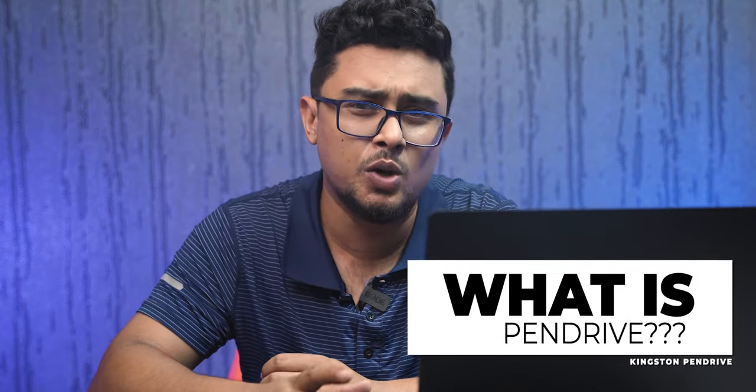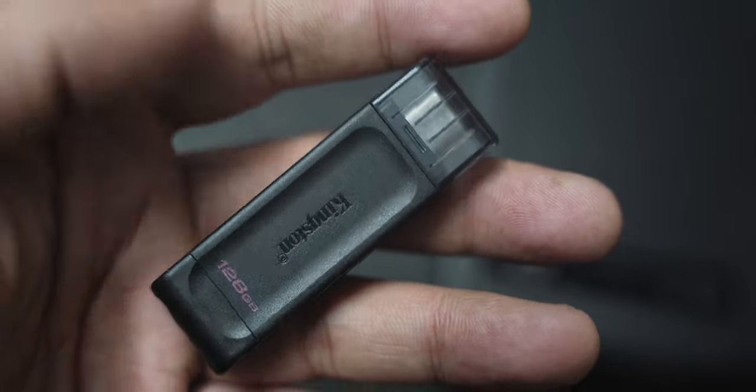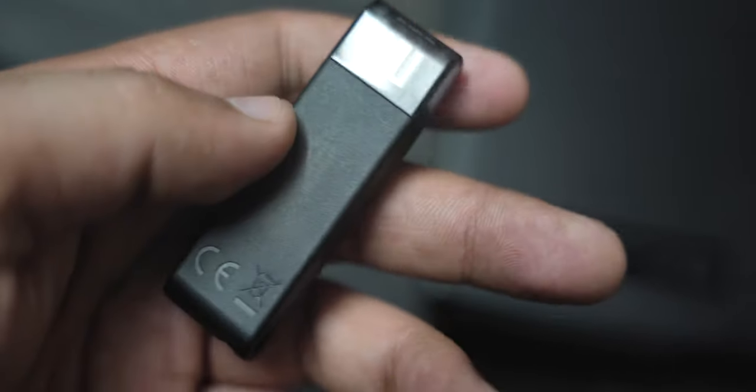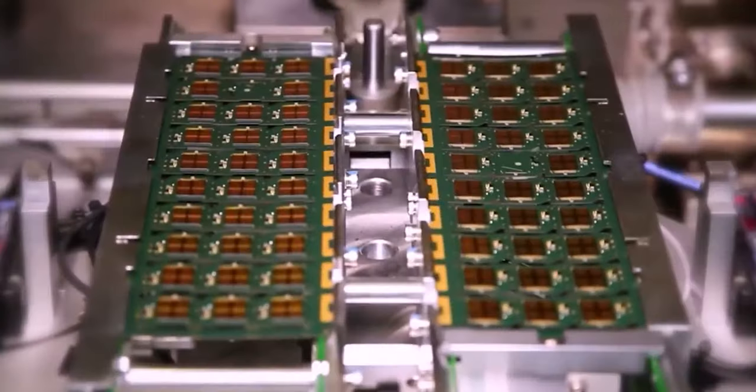A pen drive is a portable flash memory solution through which we can transfer data from one computer to another. The first pen drive I ever held was around 2000, with 128 megabytes of storage. The pen drive was known by various names — pocket drive, memory drive, memory stick, or jump drive — though there is debate about its invention, it is generally believed to have originated around 1999-2000.